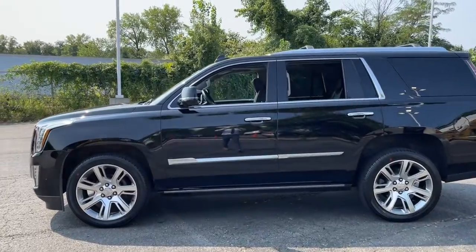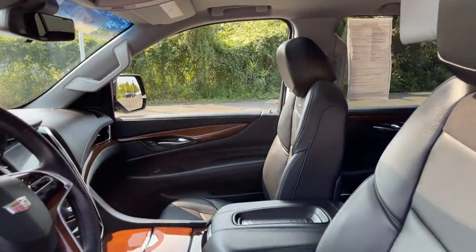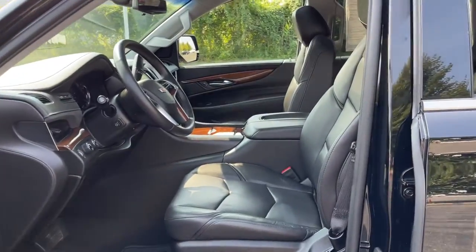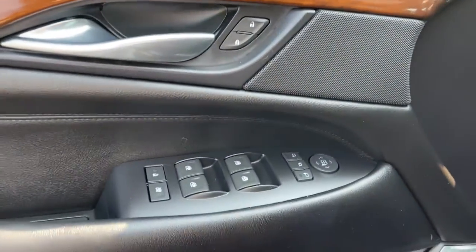Make the most of every drive when you travel in modern style and comfort. Sculpted lines and a quiet cabin soothe your mind, while the latest safety and infotainment tech keeps you secure, focused, and entertained.